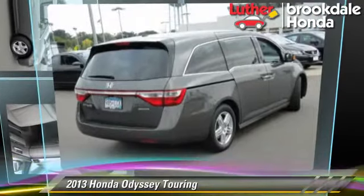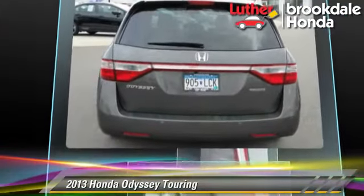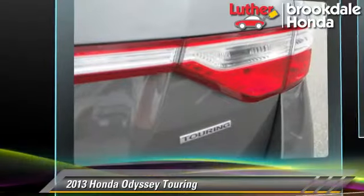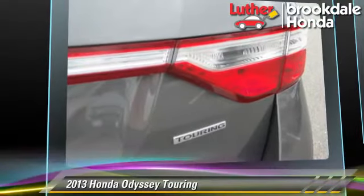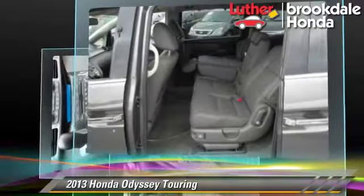The 2013 Honda Odyssey Touring, powered by a 3.5-liter V6 engine with a 6-speed automatic transmission. This vehicle, with fewer than 30,000 miles on the odometer, gets up to 27 miles per gallon.